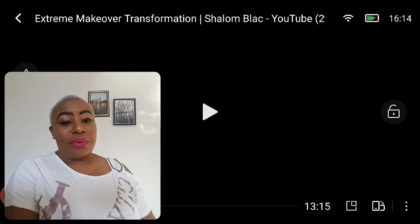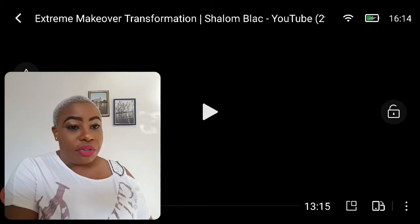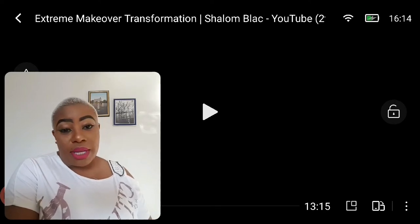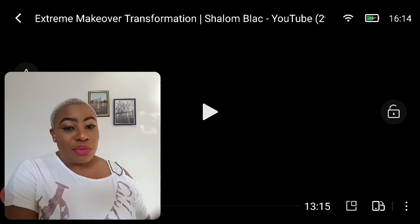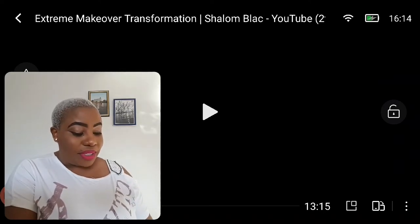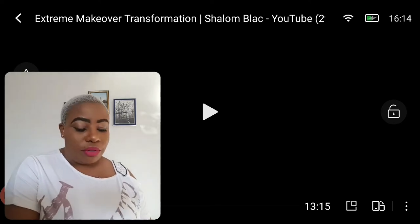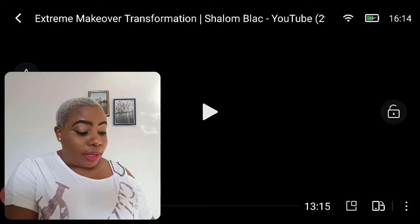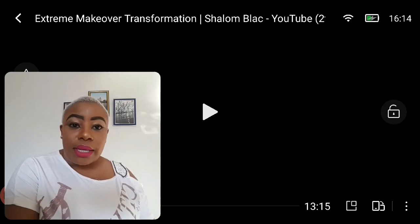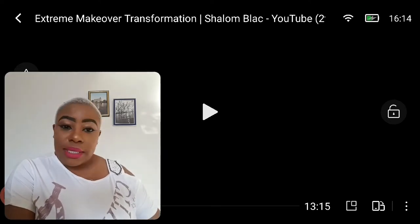Hi guys, welcome back to my channel, and if you're new, welcome! Today I'm doing a reaction video. I'm reacting to Shalom's video — she has a very interesting story about her life. She got a parent when she was a little girl, and she does amazing makeup looks. I'll post her link down below so you can watch her videos. She's so talented. Let's react to her extreme makeover transformation.